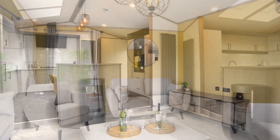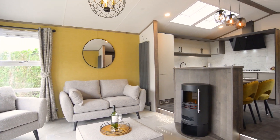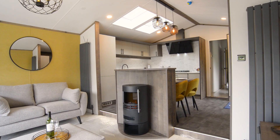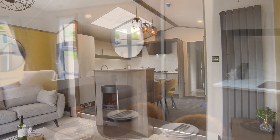The surrounding area is stunning also. How do you match a beautiful park in a beautiful location? Well, I guess with a beautiful holiday home. This is hopefully that holiday home for you.